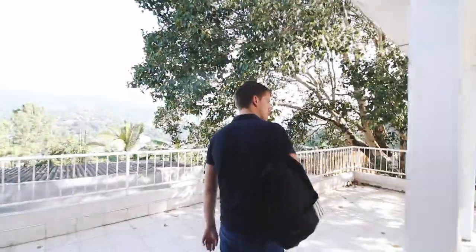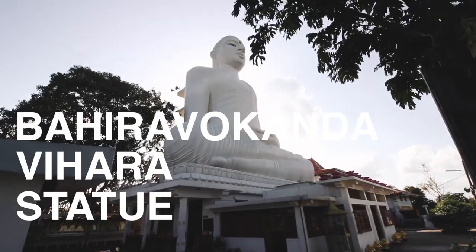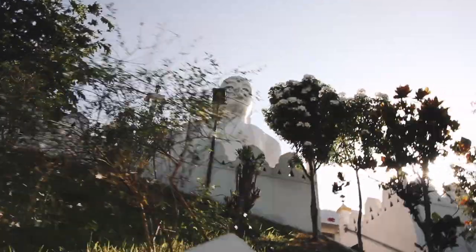Located on a hill overlooking the city of Kandy lies the Bahirawakanda Vihara — a giant Buddha statue and one of the city's most notable religious monuments. The statue itself can be seen from most places throughout the city, and since we climbed all the way up, it's a great view looking down.